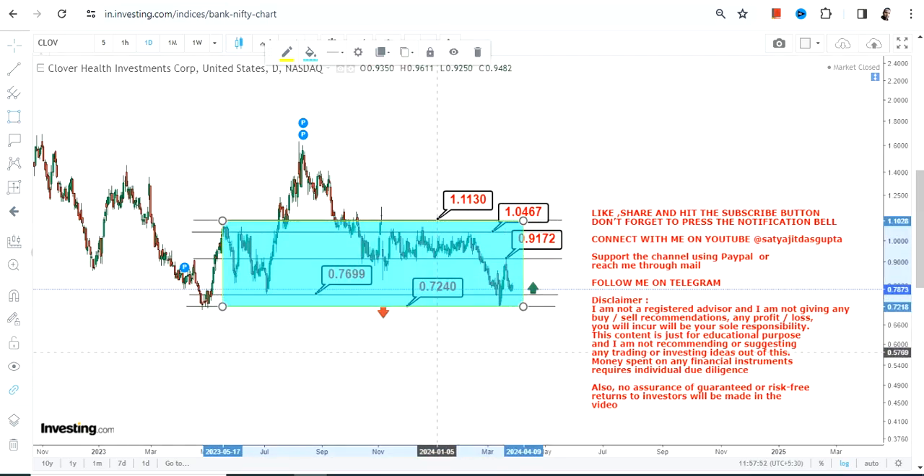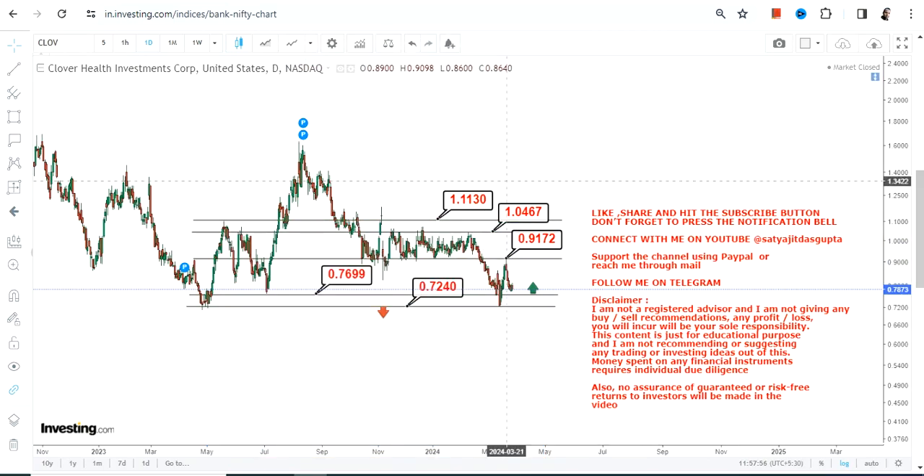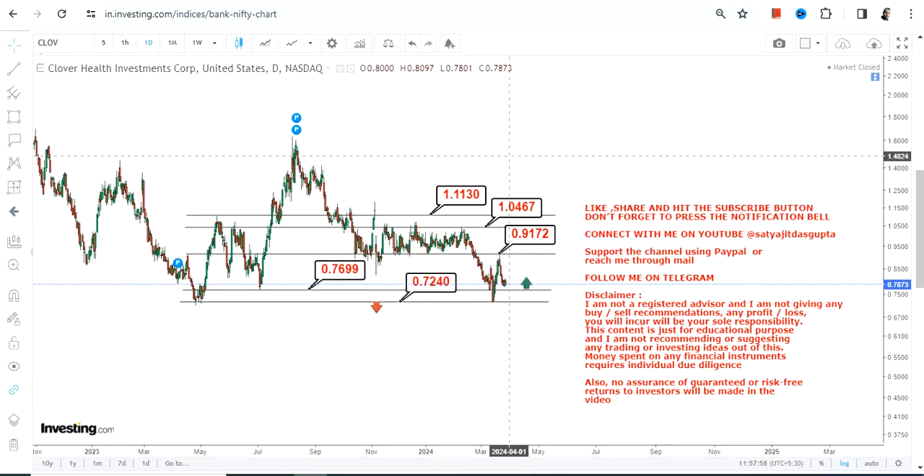This highlighted section is what I'm talking about. The volatility can kick in anytime and things may shuffle or turn around. If it happens on the upside then it is fine, but the moment it starts falling below 0.72, the downside may resume once again.